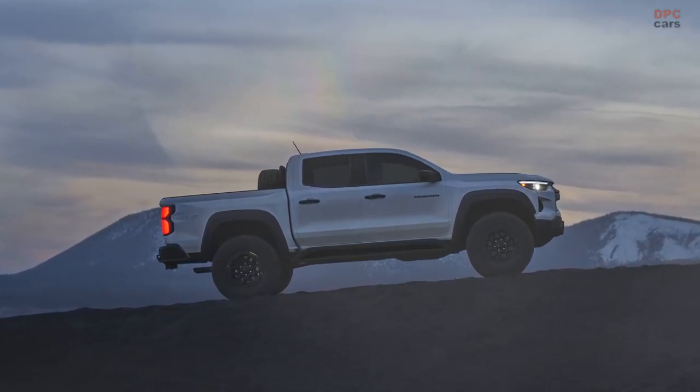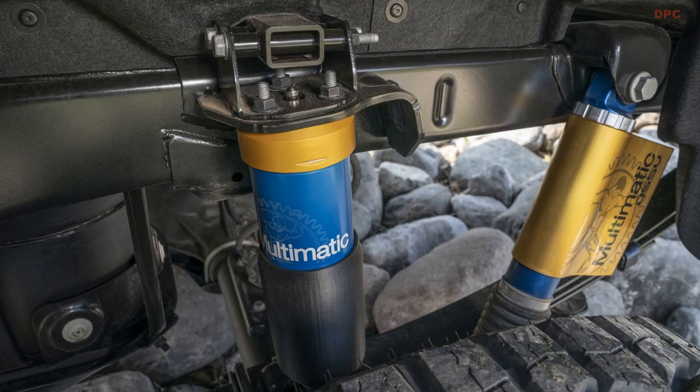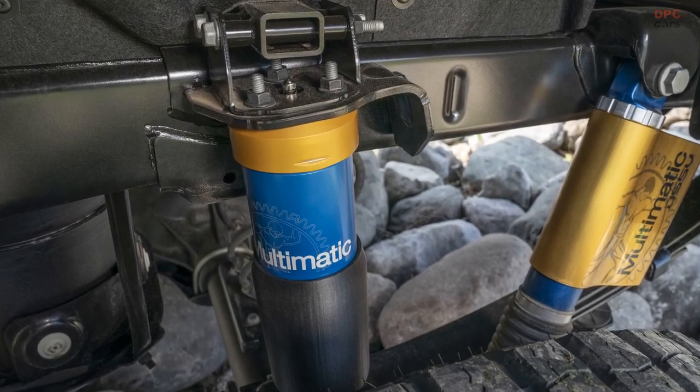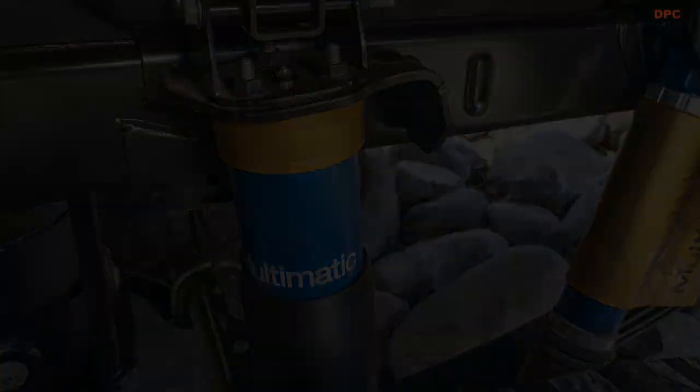The latest Bison package builds upon the already impressive ZR2 trim and chassis, incorporating a range of top-notch accessories from American Expedition Vehicles to elevate the pickup's performance to new heights.